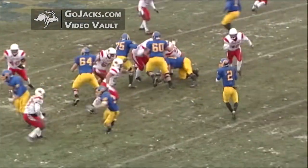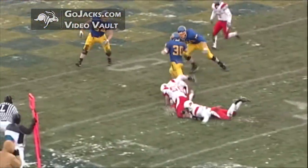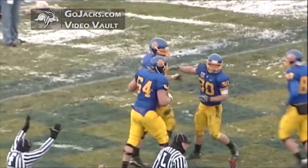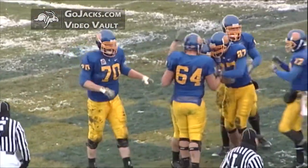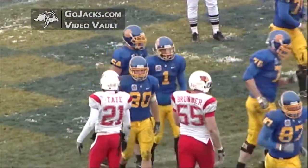Barry out of the shotgun, Barry drops to throw, Barry looks, throws to the running back Manette — he's inside the 10, he's to the 5, he's to the goal line, touchdown! Nice play by Ryan Barry, the pressure was on, he dumped that ball off. Fourth down play turns into a touchdown.